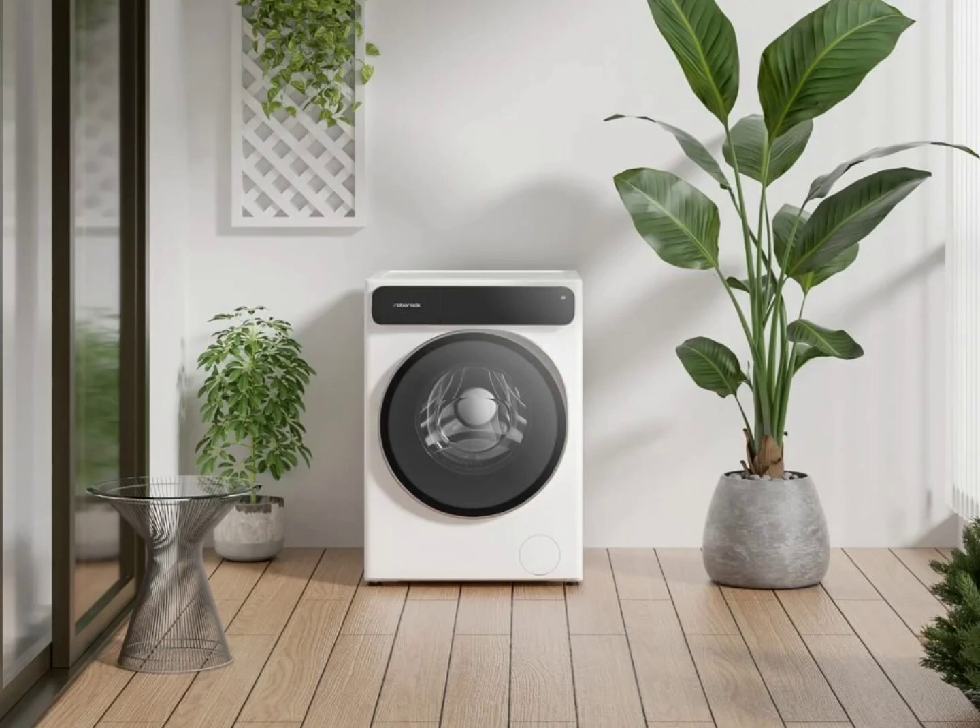Secondly, the 7000 Pascal suction full rubber main brush is another important feature of the Roborock P10 Pro. This powerful vacuum cleaner can easily suck up dust and small particles, and it can also easily remove hair in minutes.